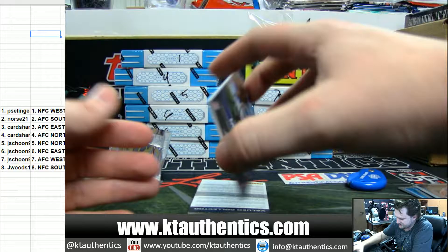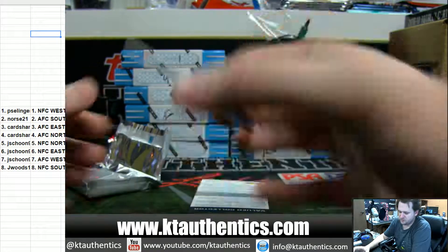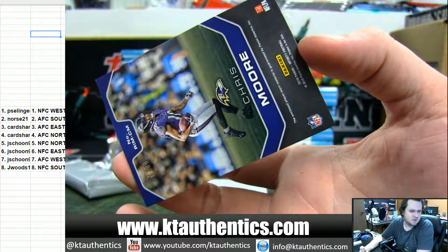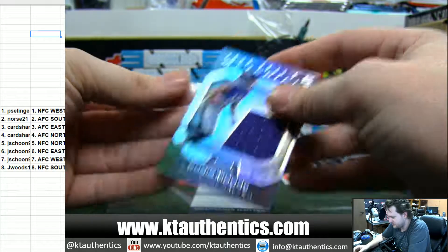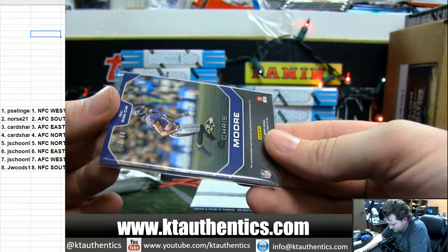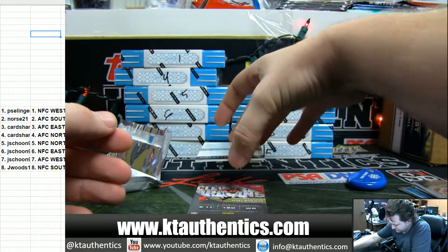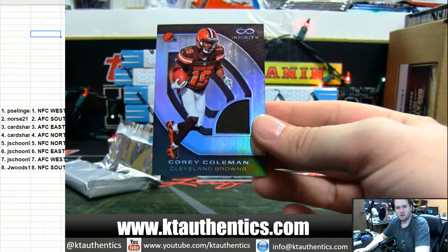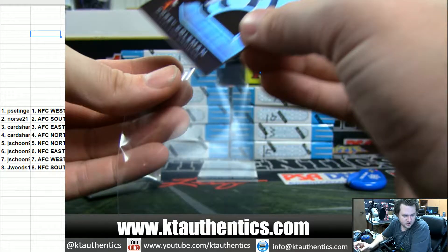Chris Moore, Jumbo Infinite Materials for the Baltimore Ravens. Ravens are in AFC North — Card Shark 36. Chris Moore jersey card, that is 70 of 88. Only 88 of those were produced. We got a Redemption. And we got a single-color jersey — Corey Coleman for the Browns. Cleveland Browns are also AFC North, Card Shark 36.